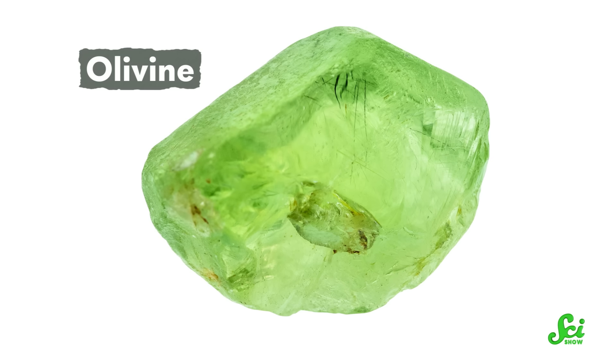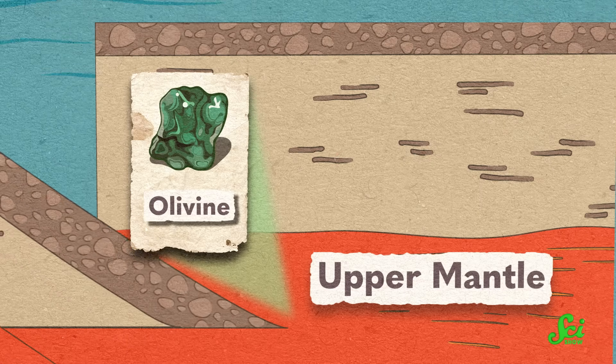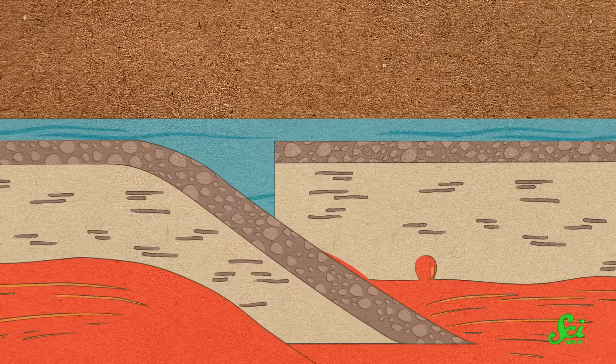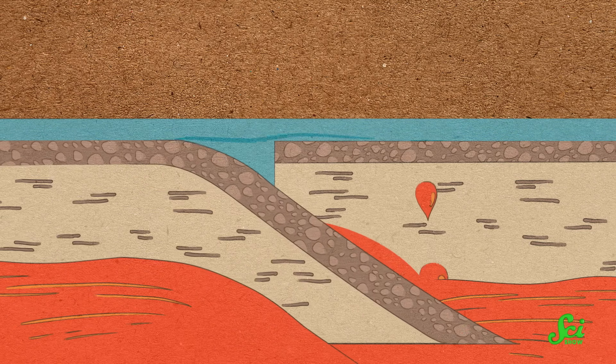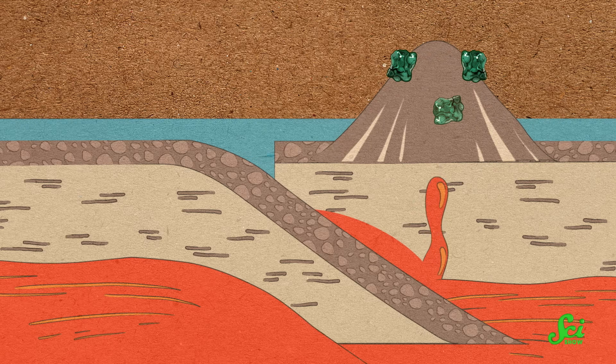Peridot are the gemstone-quality samples of olivine. Olivine is a major component of the Earth's upper mantle, and when geologic activity pushes that magma upwards, it can reach the surface — which is exactly how we ended up with Zabargad, our island of gemstones.